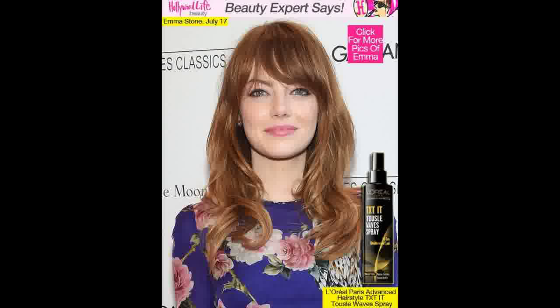Emma Stone's hair at the Magic in the Moonlight premiere — how to get her exact hairstyle. Celebrity consulting stylist Mara Roszak told hollywoodlife.com that Emma wore a flowy bohemian yet perfectly fresh and feminine Dolce & Gabbana dress. She said: 'I wanted to create a glammed-up blowout to add to the effortless bohemian feel, but still perfectly appropriate for the red carpet.'